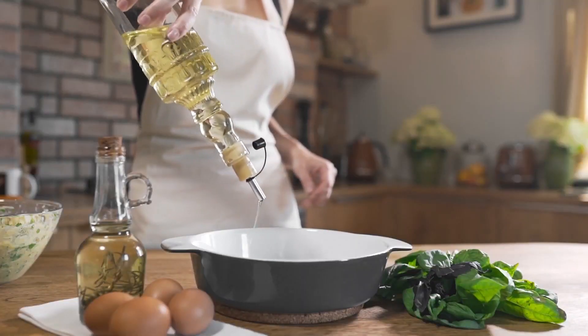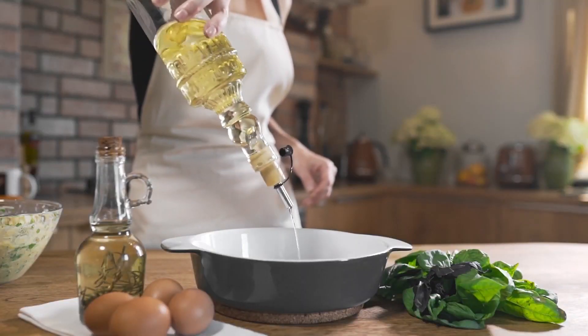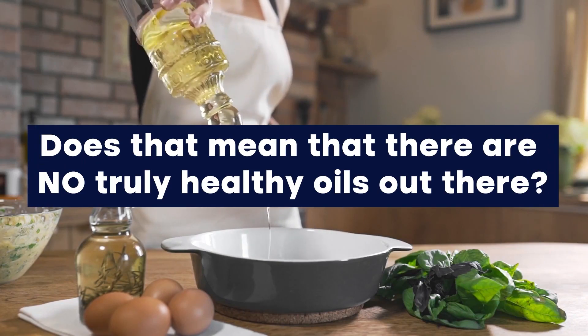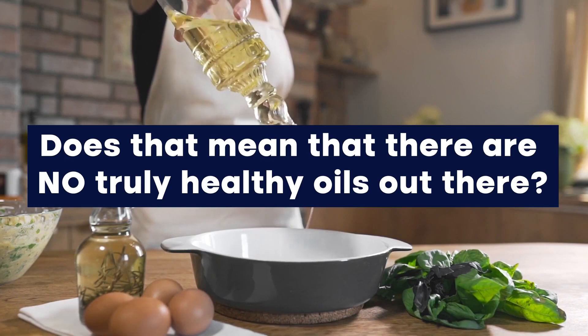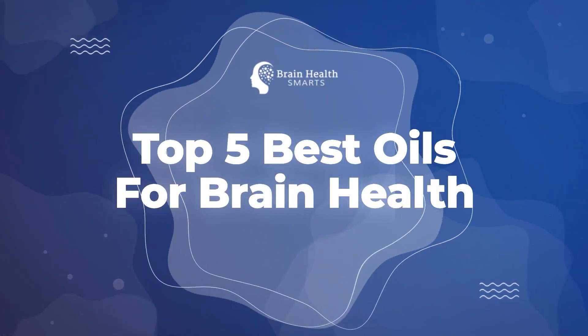As we have seen so far, all oils contain a certain amount of omega-6 fatty acids. So does that mean that there are no truly healthy oils out there, especially for brain health? Not quite. In fact, we are about to explore the top 5 best oils for brain health.